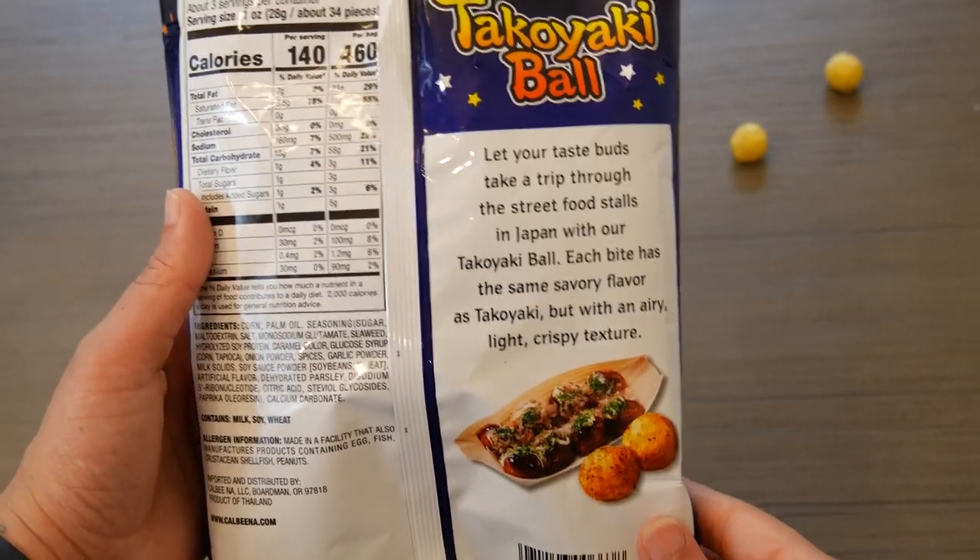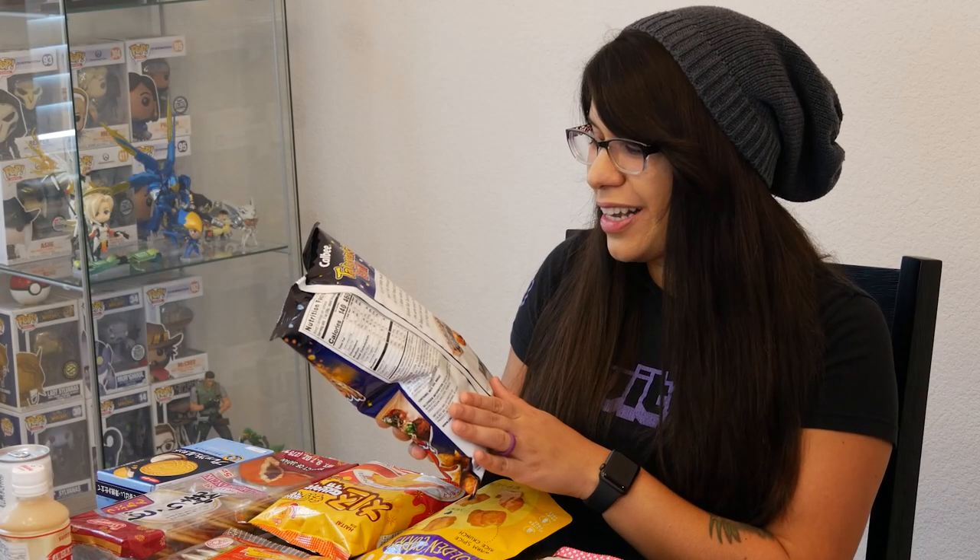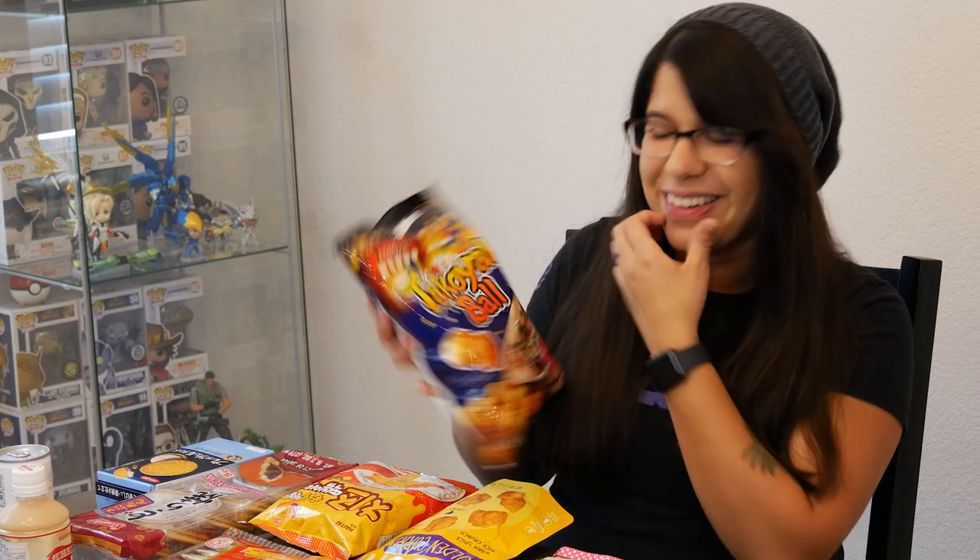The back of the package says: 'Let your taste buds take a trip through the street food stalls in Japan with our takoyaki ball. Each bite has the same savory flavor as takoyaki but with an airy light crispy texture.' So I'm really excited to try this one. It even says it right up there — takoyaki. Oh my god, I can't wait.